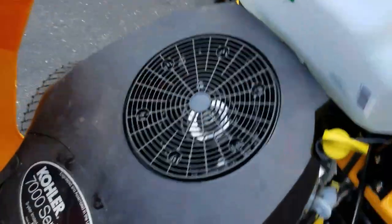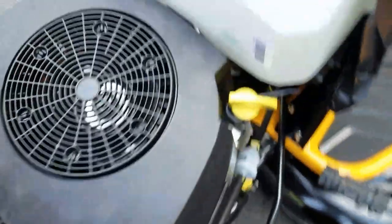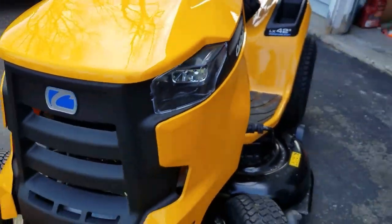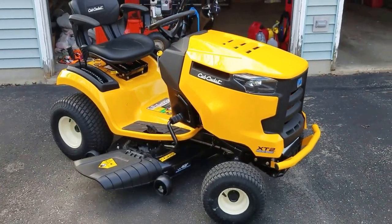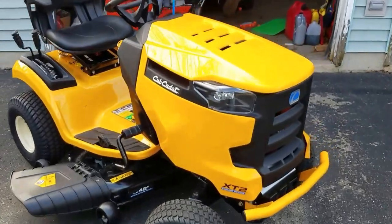So it's the XT2 42-inch. It's got the Kohler 22-horsepower engine. Everything looks pretty easy to get to. Good looking machine. I did buzz around the yard with it a little bit with the kid on my lap, and the steering is effortless — just effortless.